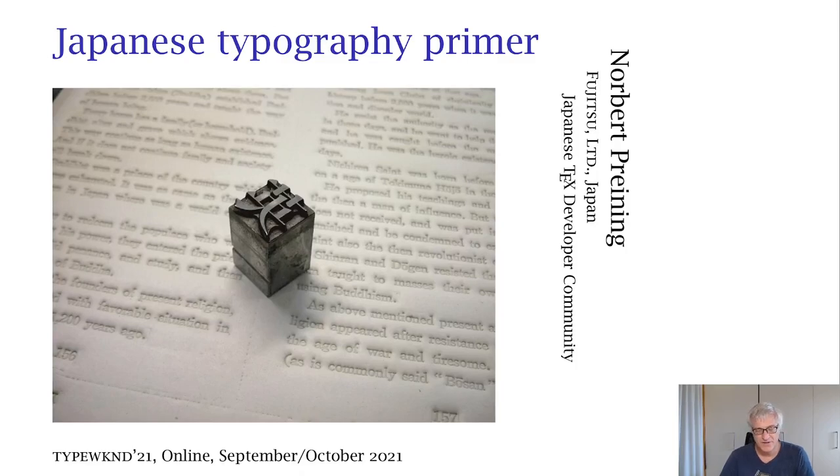Konnichiwa minna-sama. Nihongo no typography is a new one. I should do it in English. Welcome to the Japanese typography primer.